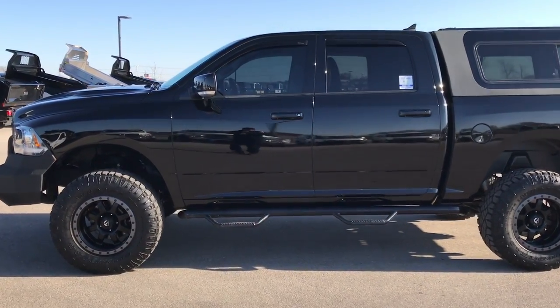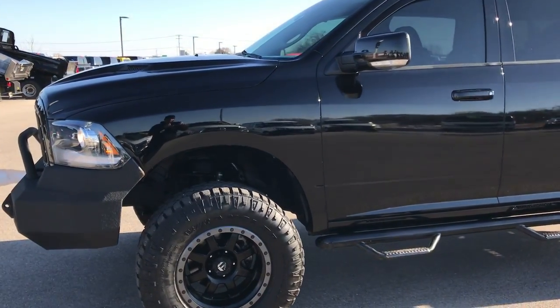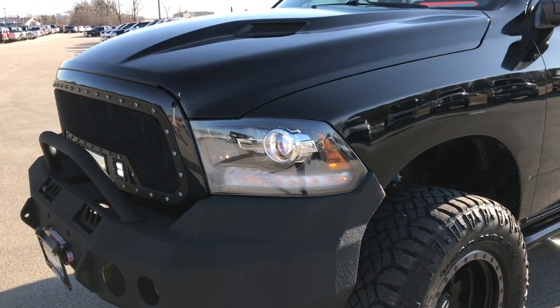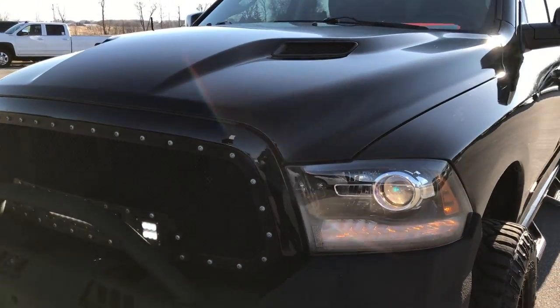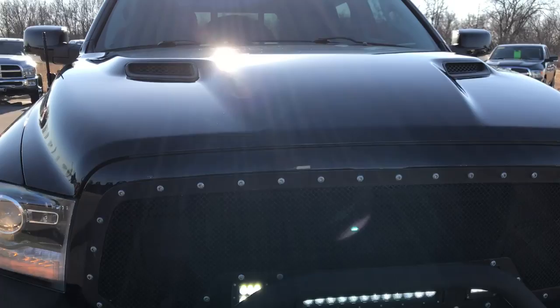This is stock number 9356A. We are here at Summit Automotive in Fond du Lac, Wisconsin — your new and used half-ton truck Ram Headquarters.